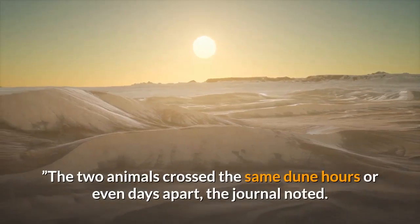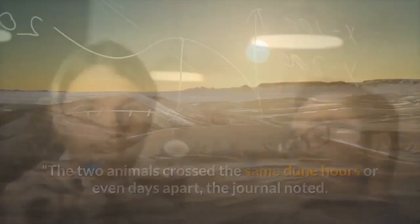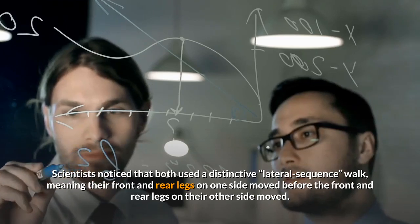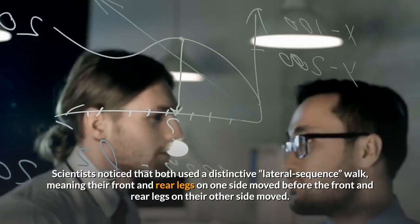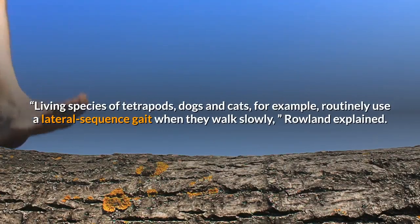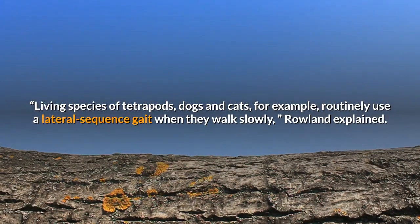The two animals crossed the same dune hours or even days apart. Scientists noticed that both used a distinctive lateral sequence walk, meaning their front and rear legs on one side moved before the front and rear legs on their other side moved. Living species of tetrapods, dogs and cats for example, routinely use a lateral sequence gait when they walk slowly, Rowland explained.